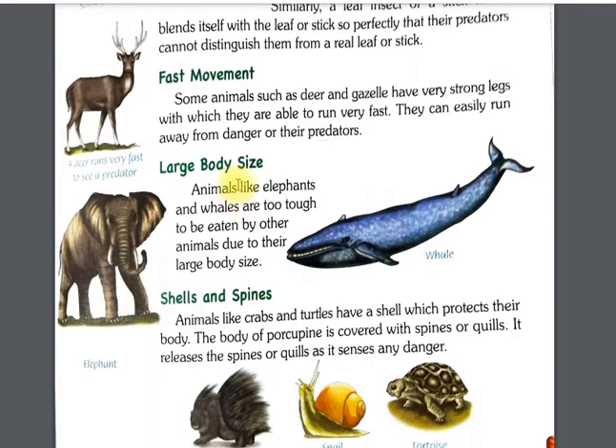Next is large body size. Some animals save themselves due to their large body size. Animals like elephants and whales are too large and tough to be eaten by other animals. Their size makes it very hard for predators to feed on them.